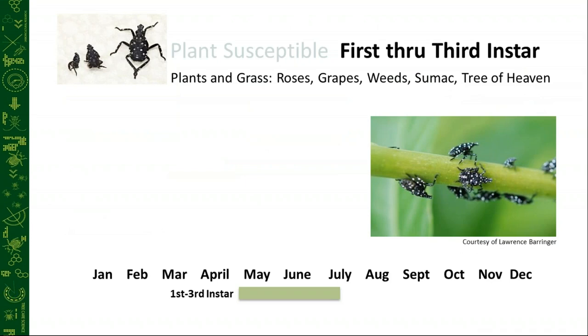For the first three instars, we'll look at the different plants that are susceptible — roses, grapes, weeds, sumac — from the May timeframe through early July. We will see different instars at different timeframes as well. They're not all going to change into the same life phase at the same time. We can have third instars on the same tree as adults — it's not uncommon to see that.